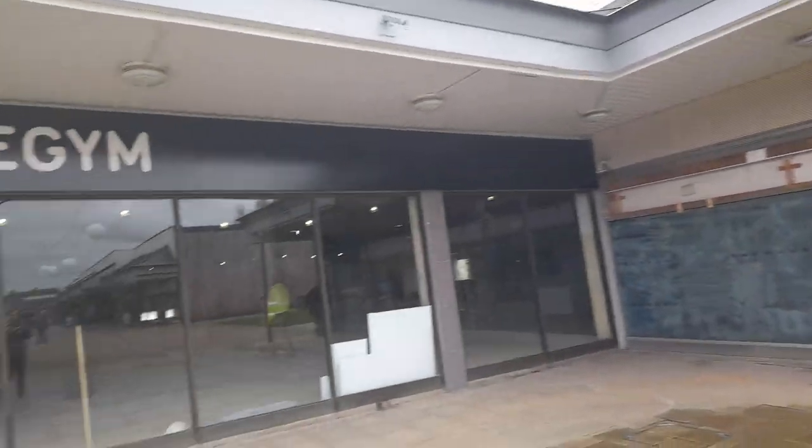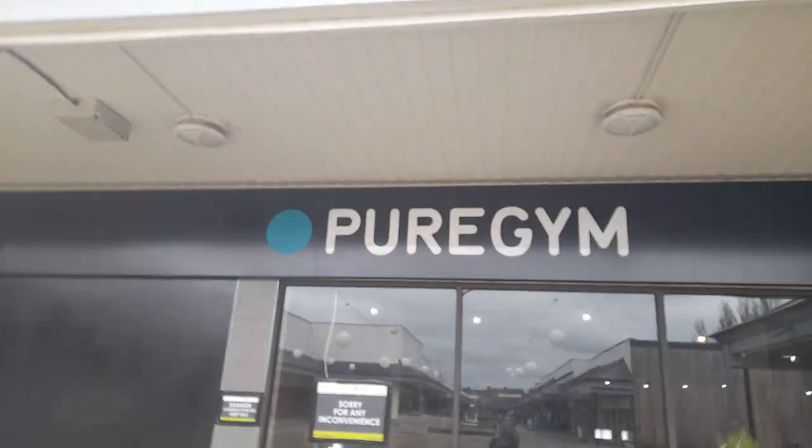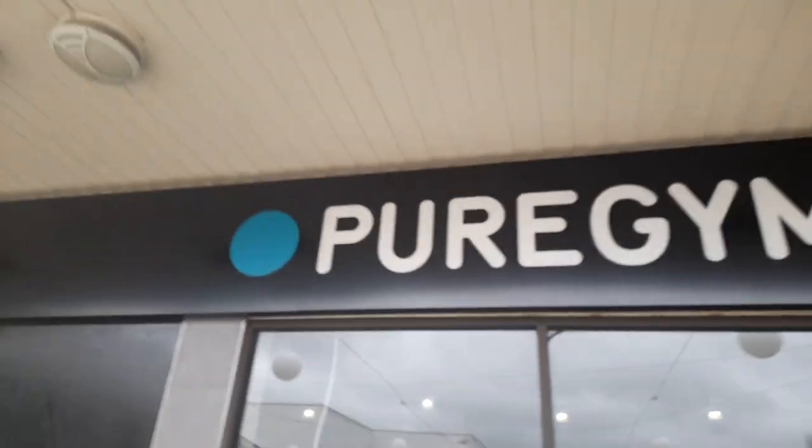Hi, welcome back to Rebecca's Travel, or if you're watching my lifestyle channel, welcome back to Rebecca's Lifestyle. Today I'm going to be doing a quick Pure Gym update. If you haven't subscribed to our channel, please subscribe and give a big thumbs up — I really appreciate it. If you want to know more about the Pure Gym update, please keep watching.